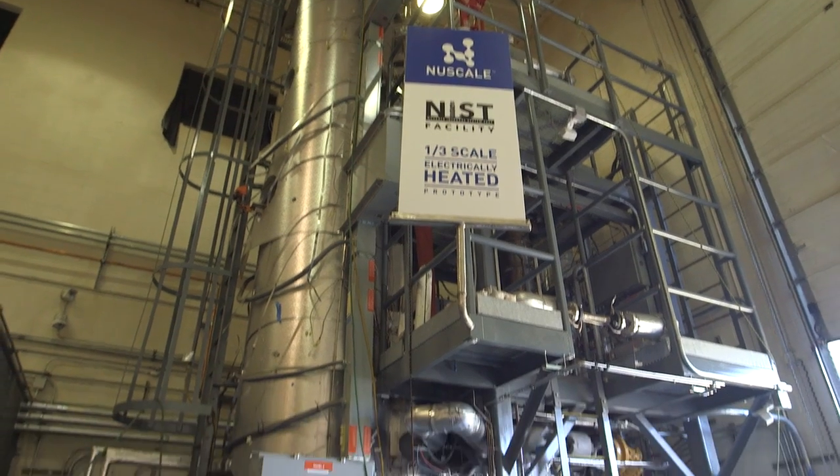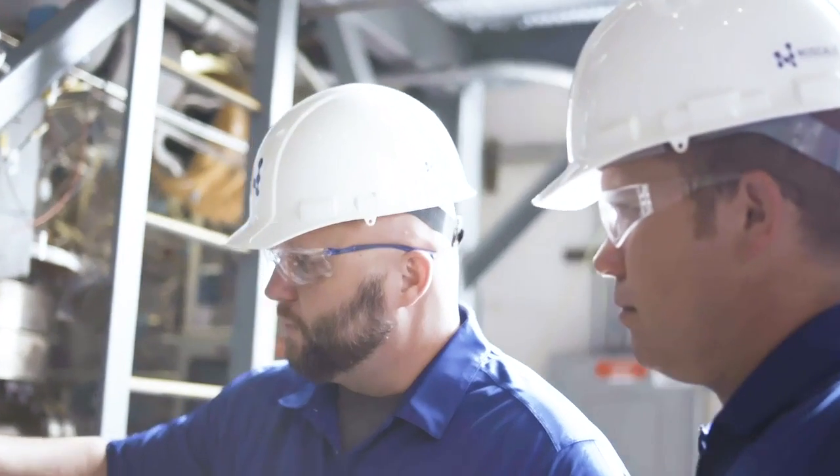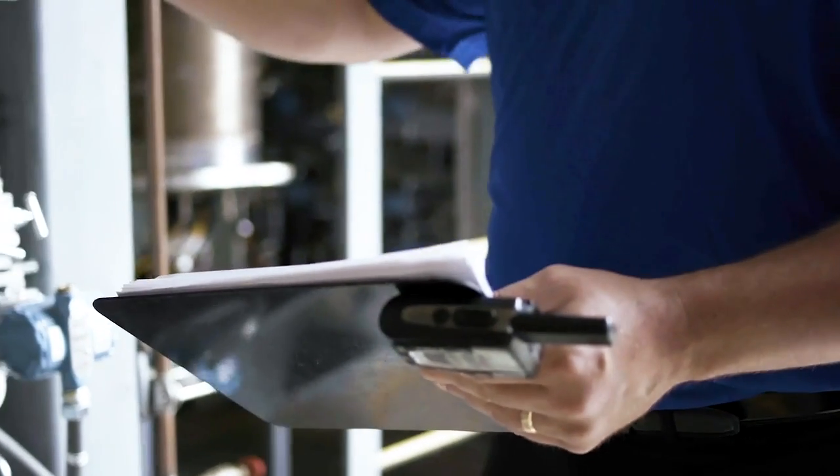NuScale is a company that was started to commercialize a 60 megawatt electric small modular reactor. It could be factory built and then shipped to the site and installed. So instead of a large construction project, you're looking at installation of equipment.